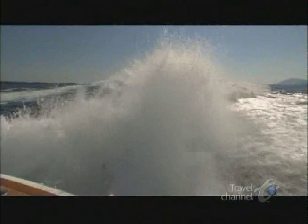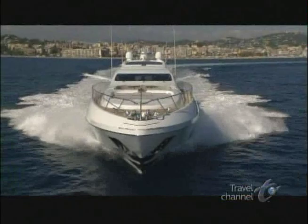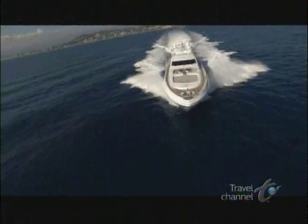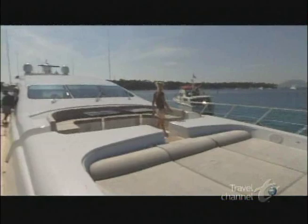The Mangusta 130 is an open boat, which means her superstructure is designed very low to make her aerodynamic and incredibly fast. Her 8,000-gallon tank gives us 500 nautical miles of autonomy, which means that the entire Mediterranean is at our fingertips. But for this trip, we're taking you to one of the choicest spots, the Les Rins Islands in the beautiful Bay of Cannes.